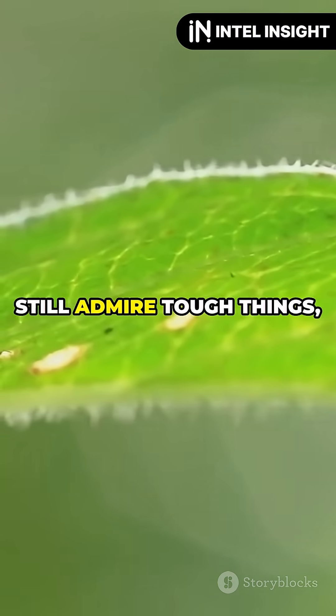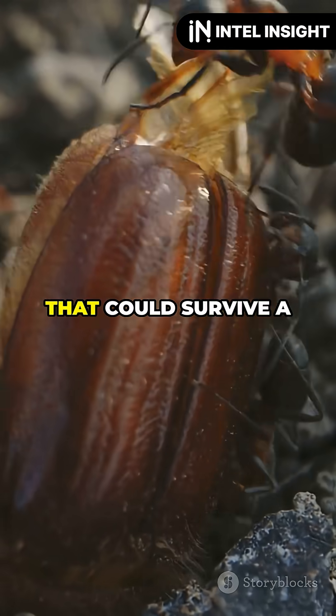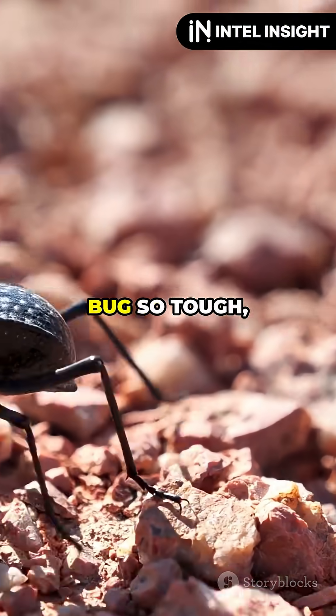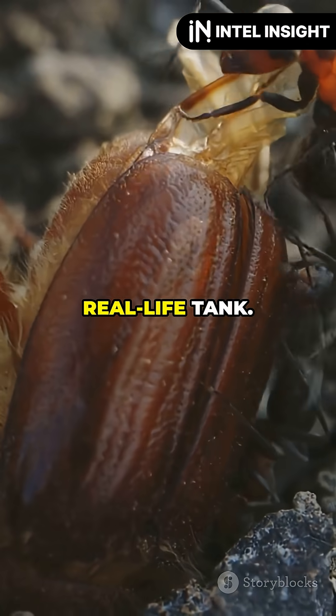If you don't like creepy crawlies but still admire tough things, then you've got to hear about the diabolical iron-clad beetle. This is the bug that could survive a monster truck rally. Picture this — a bug so tough you could park a car on it and it'd just walk away. That's the diabolical iron-clad beetle, nature's real-life tank.